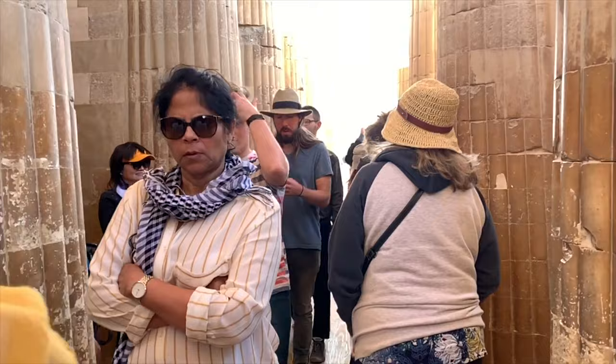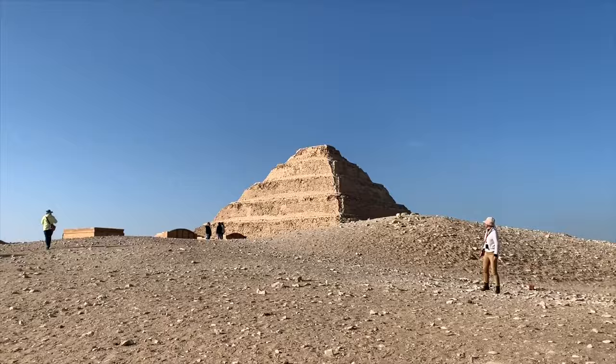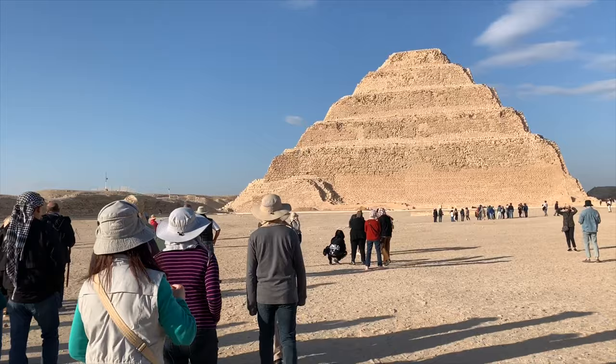After passing through a sandy desert and a colossal colonnade, we reached the Djoser Step Pyramid at Saqqara. Step Pyramid of Saqqara. This pyramid is 150 years older than the pyramids of Giza.